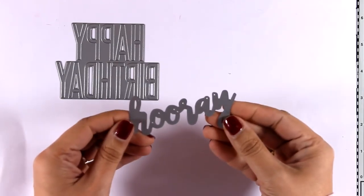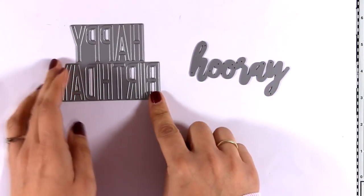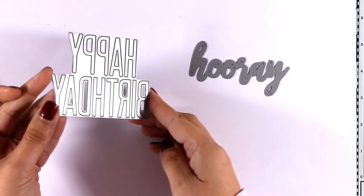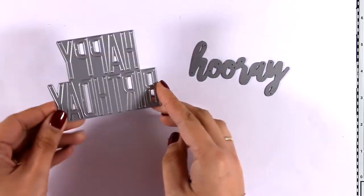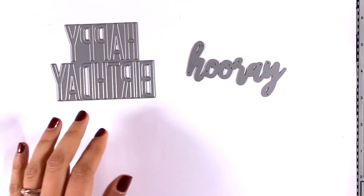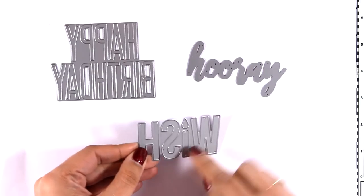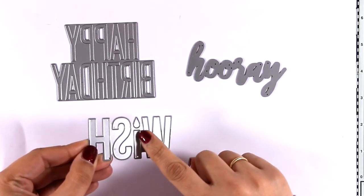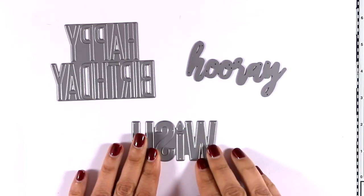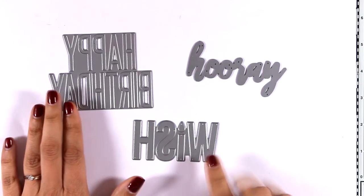Let's take a look at some sentiment dies perfect for many cards and lots of uses. The first one says 'Happy Birthday' in a long font, and you also get 'Hooray' in a lovely handwritten font, as well as a die that says 'Wish' — and the 'i' is actually a little candle. I think all three of those are dies you will be using again and again if you have them in your stash.